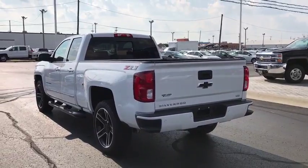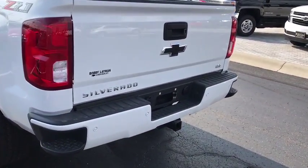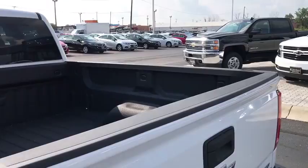Universal garage door opener, center armrest, fog lights, electronic stability control, security system, power windows, heated front driver and passenger seat, compass, trip computer.